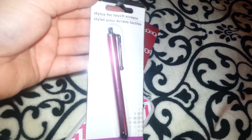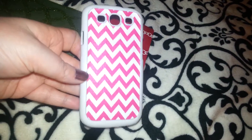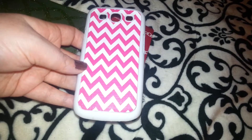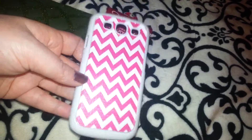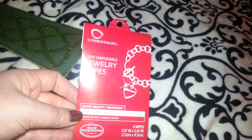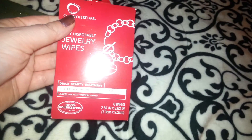I picked up this stylus for my phone — it's pink. Then I found this Chevron phone case. I have an OtterBox case but sometimes I take it off, so I figured I'd just pick that up — it matches the stylus. Then I found these dry disposable makeup wipes — six of them. They're just little cloths you don't need any liquid for and you can use on the go. I'll keep these in my purse.